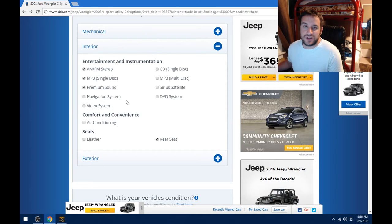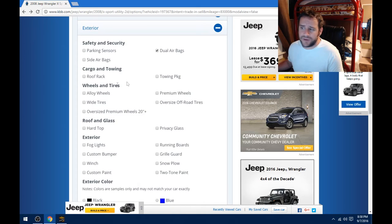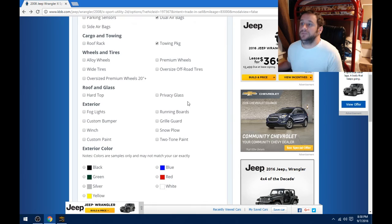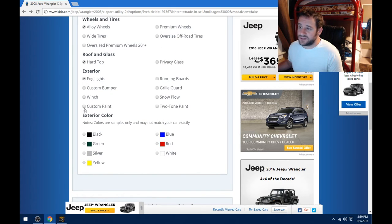My vehicle does not have navigation, so I wouldn't click that. I don't have premium sound either. I do have air conditioning. No leather. I do have a rear seat. No parking sensors. I do have dual airbags. No roof rack. I do have the towing package — and most Jeeps out there have the towing package. The values you saw were pulled from transactions, and putting the towing package on here is just a guesstimate they add. Most of those transaction vehicles probably already had a towing package. I have alloy wheels, not oversized off-road tires. I have the hard top, not soft top. I have fog lights and running boards.